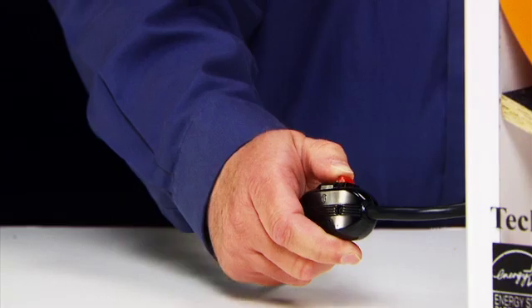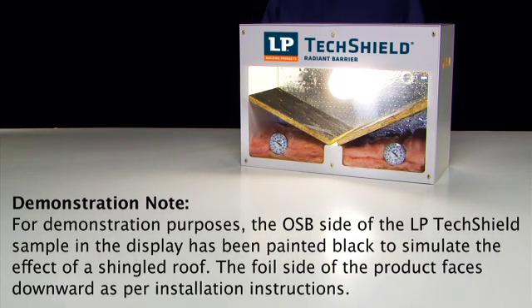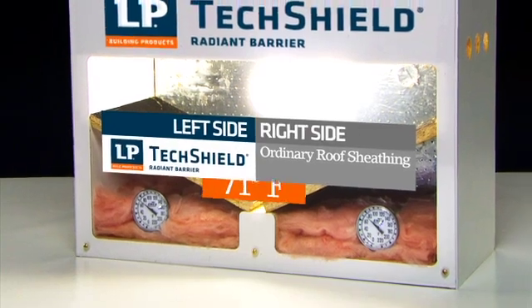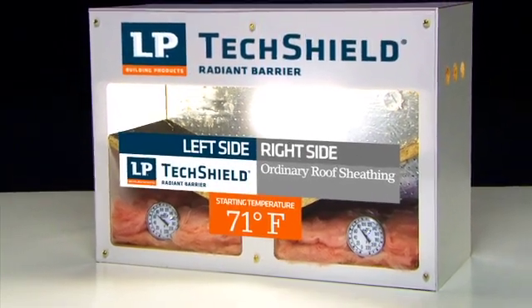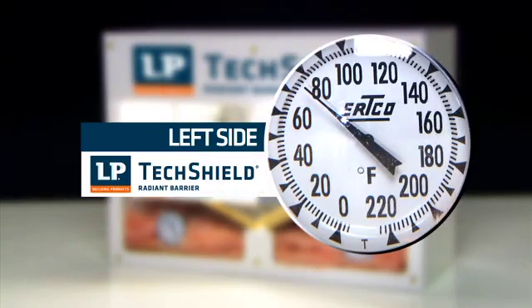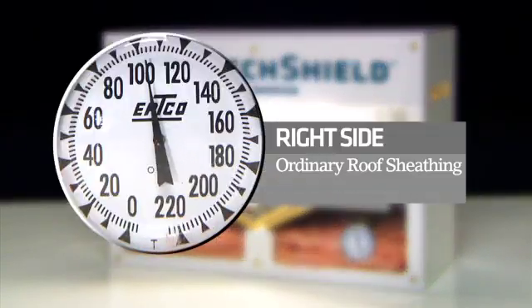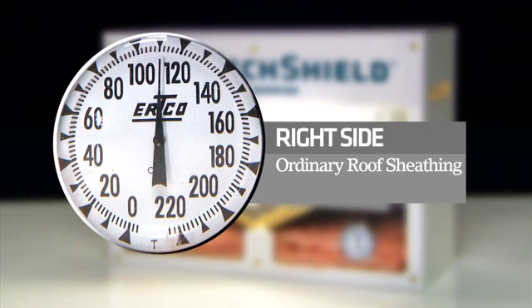Now, let's see what happens when the heat is on. Initially, the temperature rises in both of our model attic spaces. But as time passes, the temperature increase on the LP TechShield sheathing side peaks and levels out. While the standard roof sheathing side continues to experience temperature increases, with the thermometer rising higher and higher.